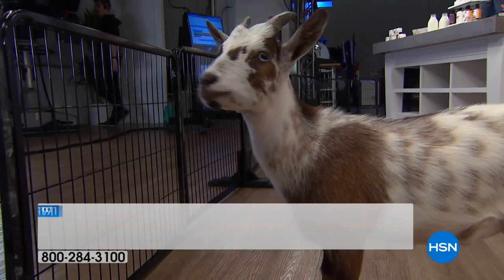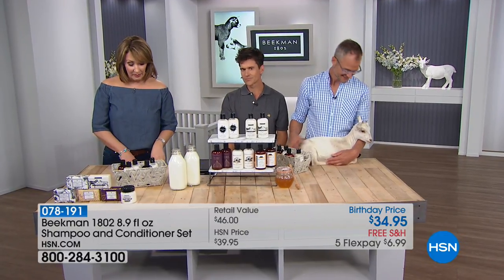Shampoo and conditioner — you've heard neighbors say Beekman head to toe, because they've already moved on to the shampoo and conditioner. So we brought this available. We have five different fragrances, and we'll walk you through them. We're offering this at amazing value.